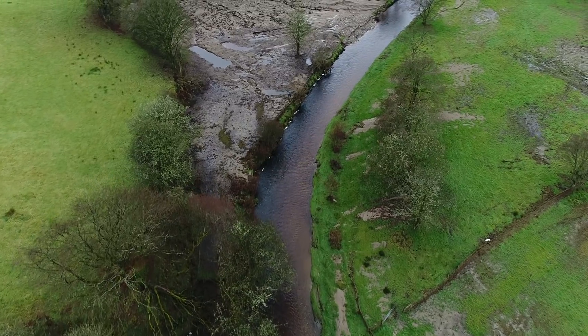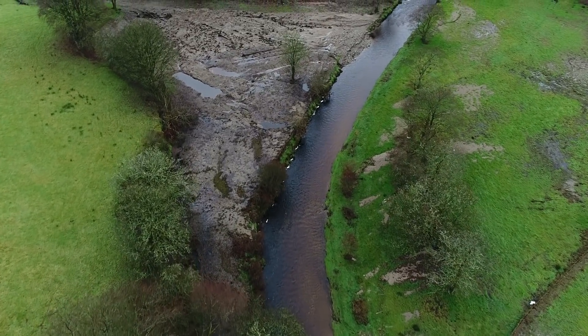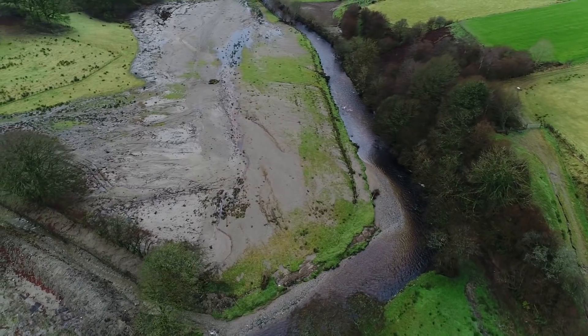The massive job of restoring farmland and river channels is ongoing, with careful consideration being given to the management of the natural environment.